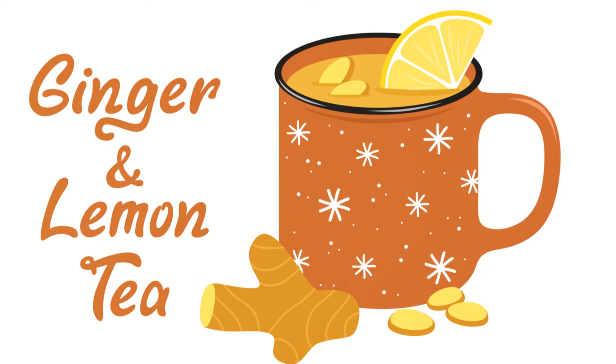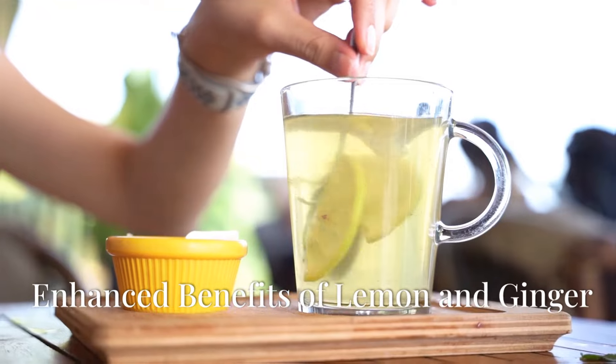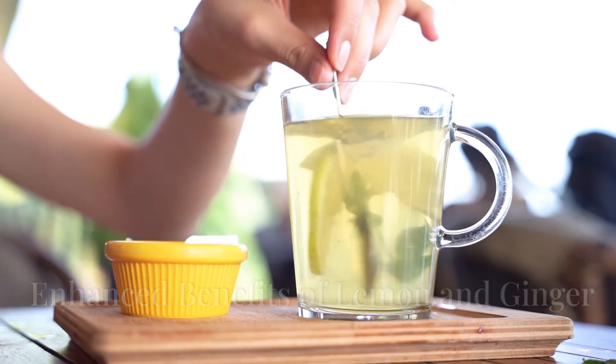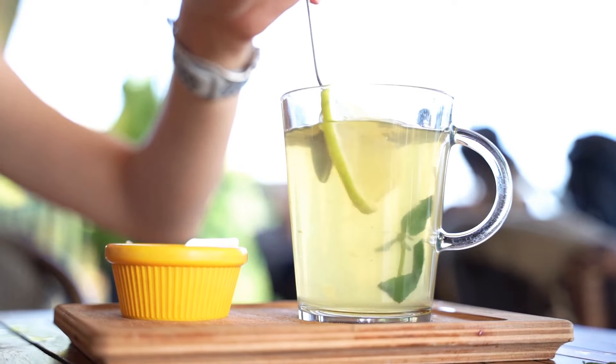Now, what happens when you combine lemon and ginger? You get a powerhouse of health benefits. Together, lemon and ginger can enhance your immunity, support detoxification, and improve digestion.